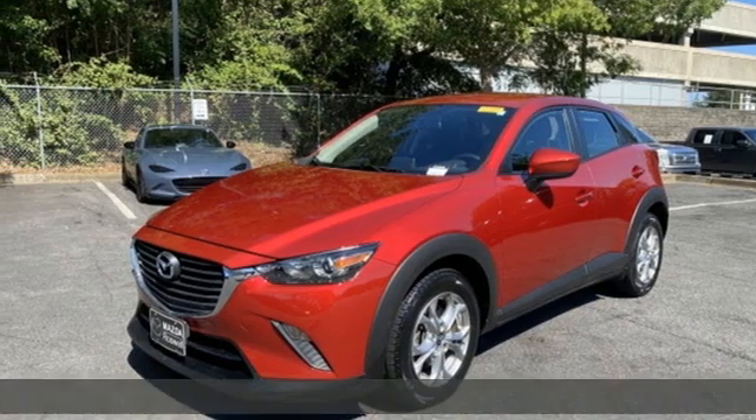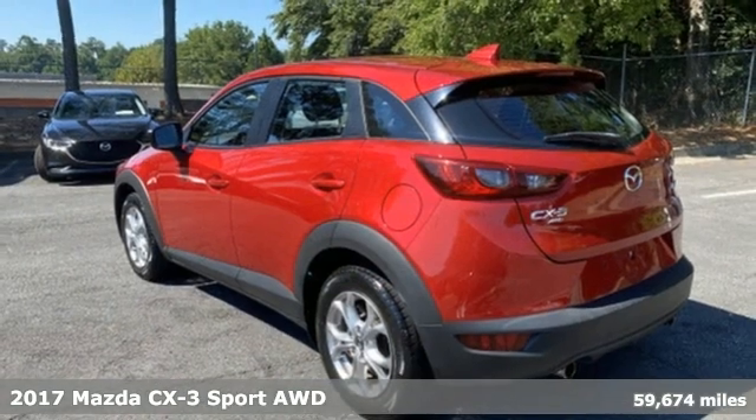It's a 2017 Mazda CX-3. With Mazda, driving's what matters most.